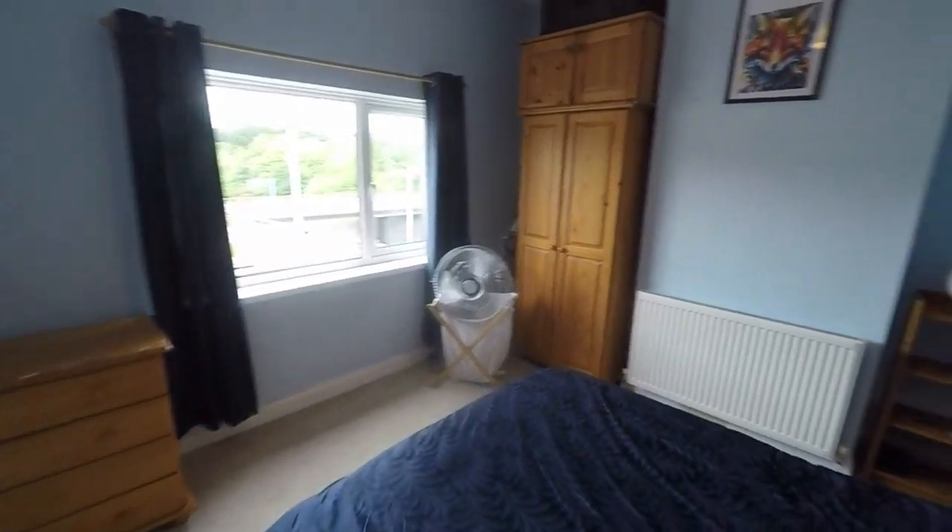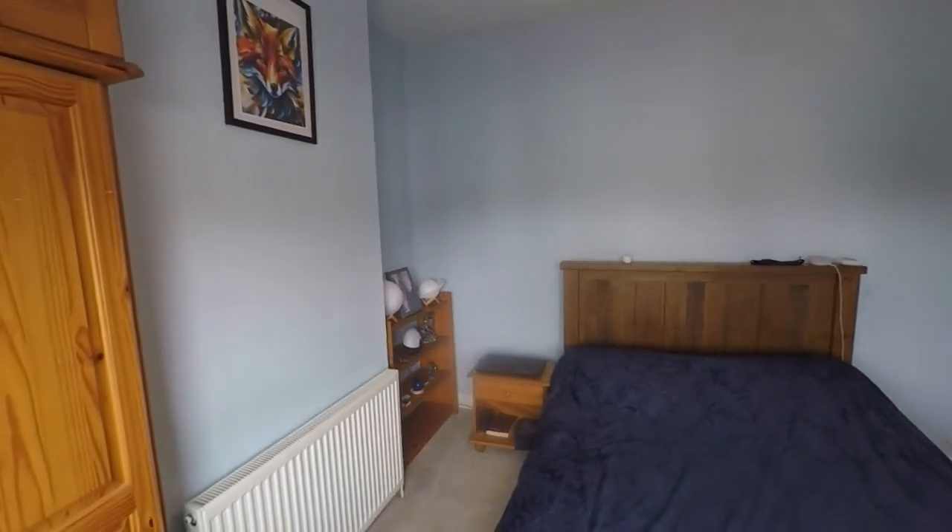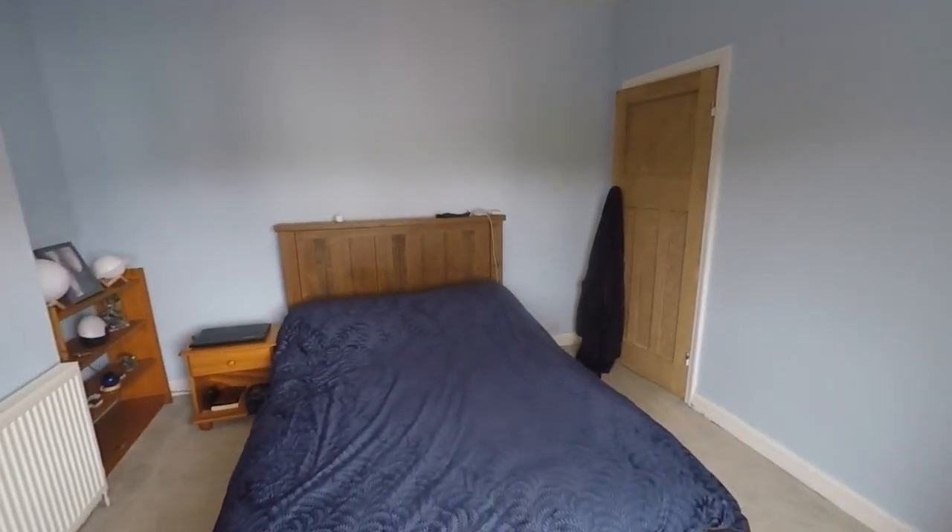And then the primary bedroom to the front here, a large double room. Again, you have tall ceilings throughout the first floor as well, so all the rooms do feel like a generous size.